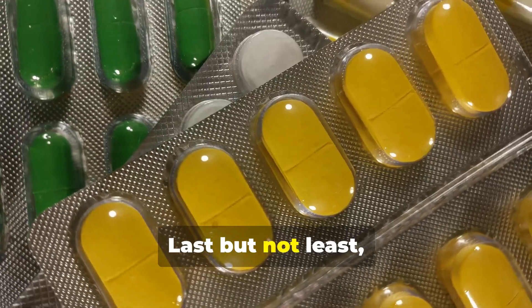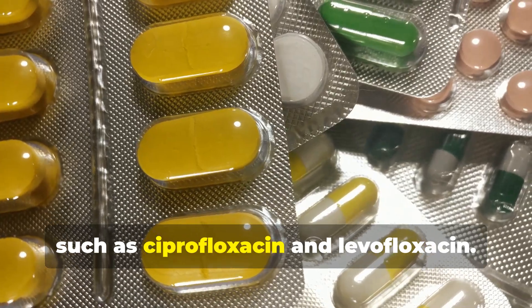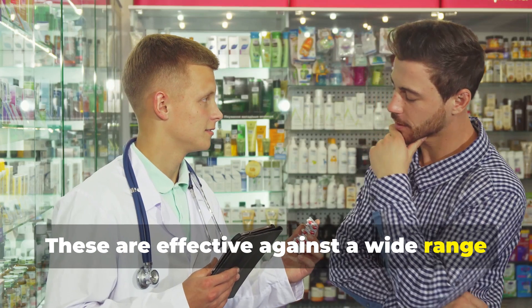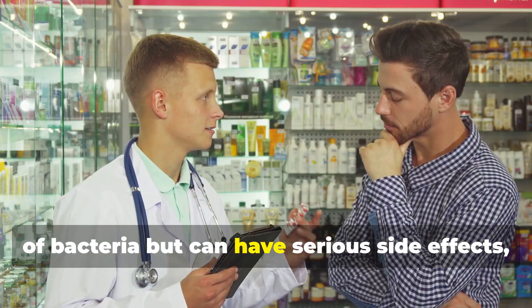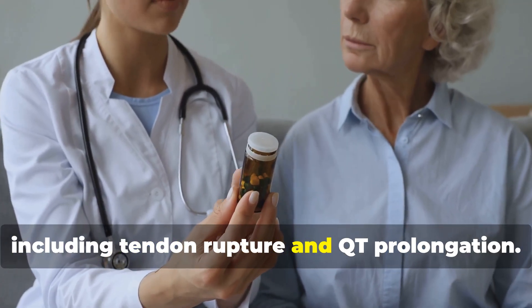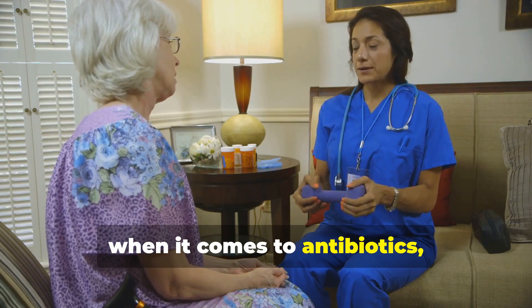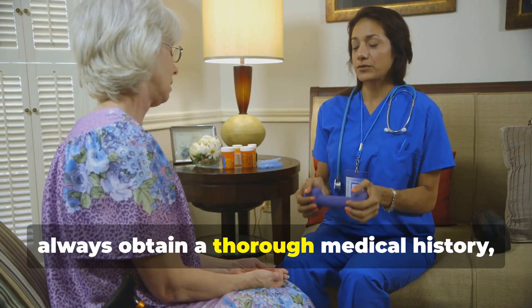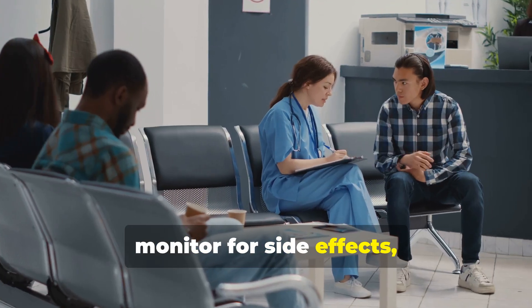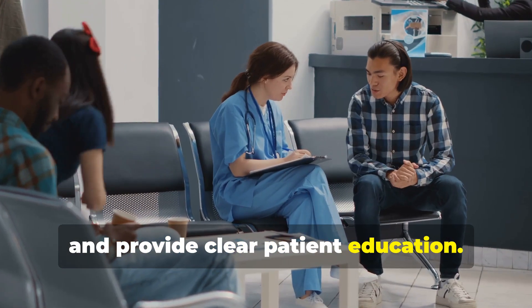Last but not least we have the fluoroquinolones such as ciprofloxacin and levofloxacin. These are effective against a wide range of bacteria but can have serious side effects including tendon rupture and QT prolongation. When it comes to antibiotics, always obtain a thorough medical history including allergies, monitor for side effects and provide clear patient education.